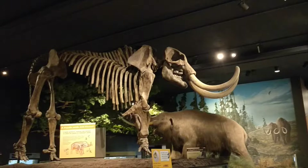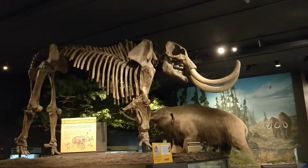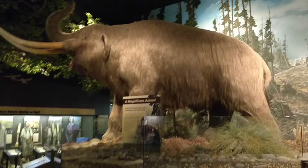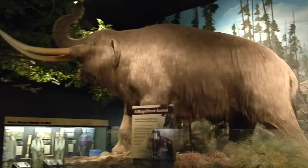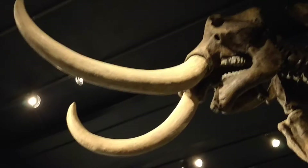This is the skeleton of a mastodon, an elephant-like creature that lived a long time ago. Mastodons weighed about five to eight tons, and if they stepped on a tube of toothpaste, it would fly out. Look how big his tusk and teeth are.